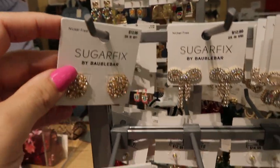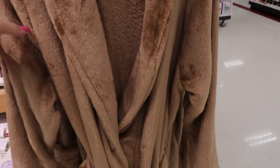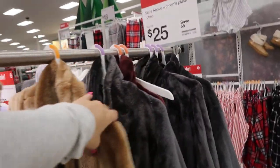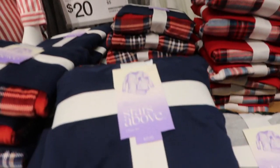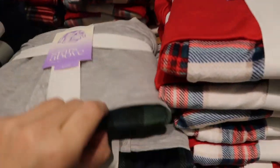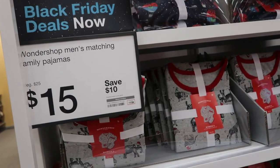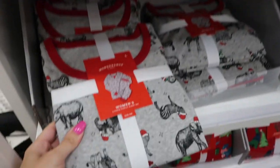There are pretty studs for $12.99. The robes from Stars Above, normally $30, are now $25 — they have camel, gray, and burgundy. Pajama sets are on sale for $20, normally $25. Colors include gray and green, and red and blue plaid.